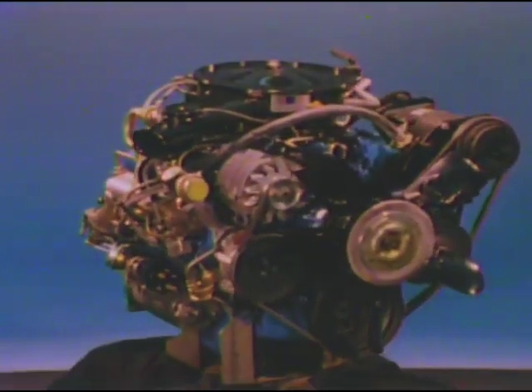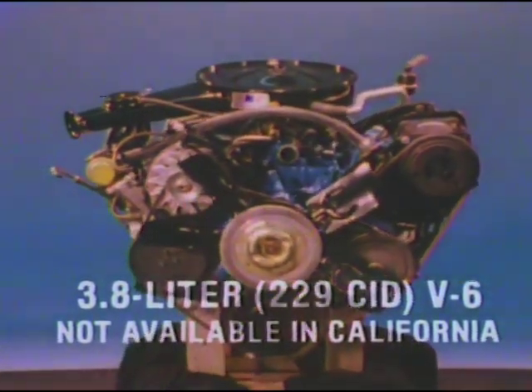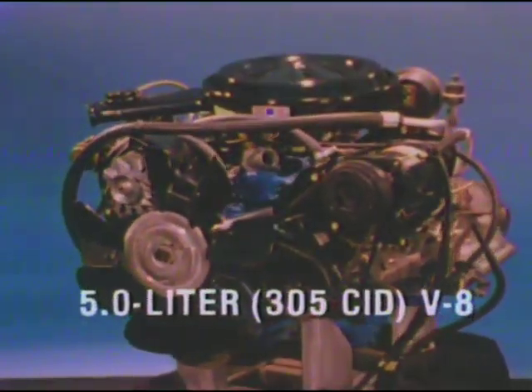Monte Carlo's new generation of engines continues with the spirited new standard 3.8 liter V6, efficiency engineered for good fuel economy. Also available are fuel-efficient 4.4 and 5 liter V8s.